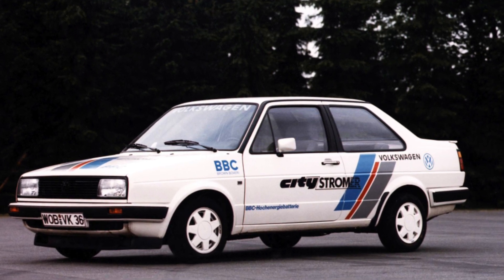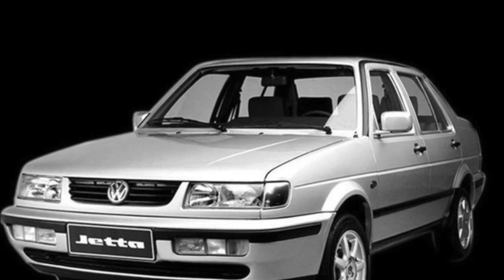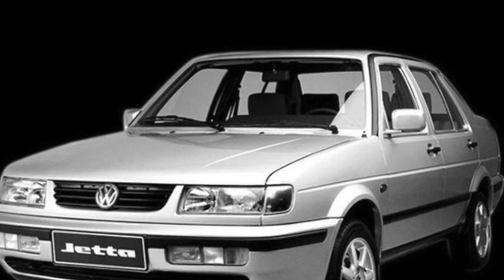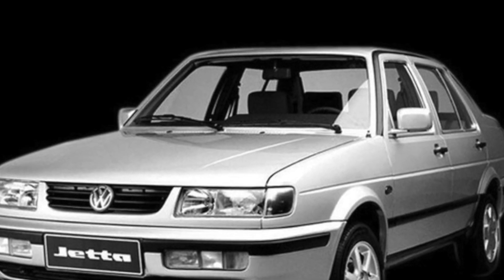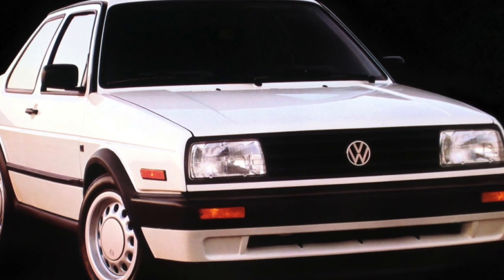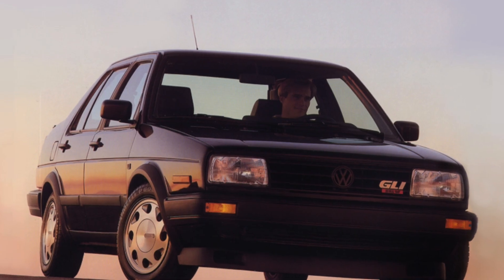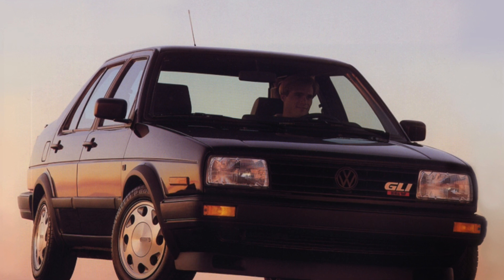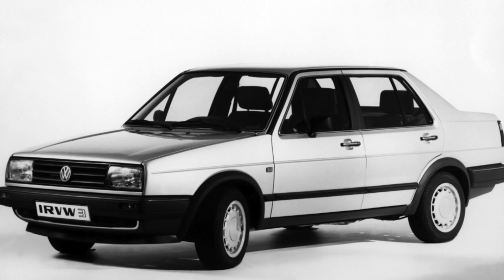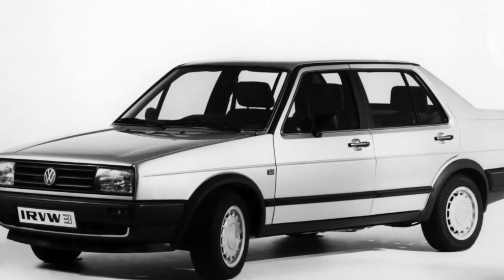In Ukraine, there are mainly cars equipped with manual gearboxes, and when buying first-year production versions, four-speed rather than five-speed units may be encountered. A Jetta with a three-speed automatic is a rarity, and on aged cars this unit is usually very worn out, so experts recommend opting for the manual version. This gearbox is quite reliable and lasts the entire life of the car without breakdowns — you just need to remember to change the oil every 60,000 kilometers.